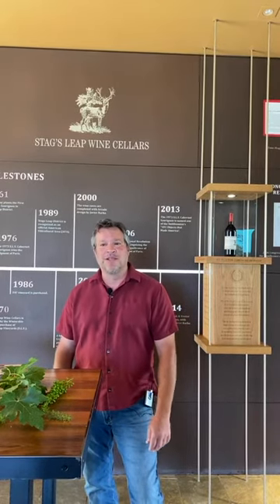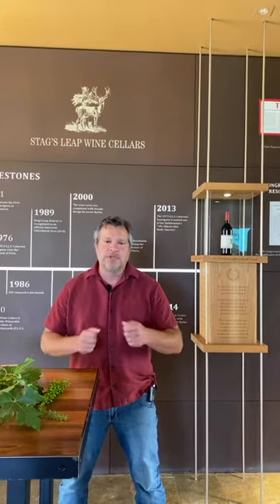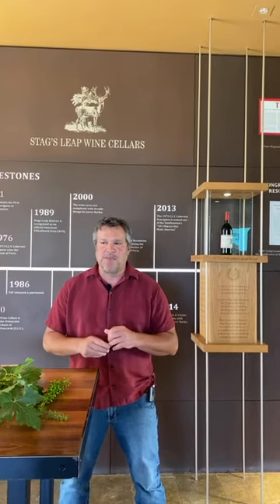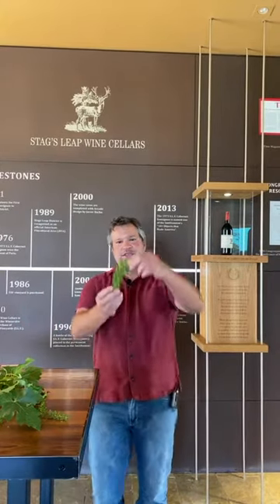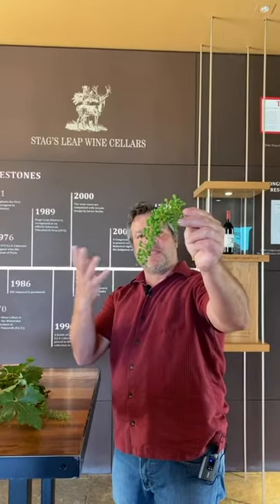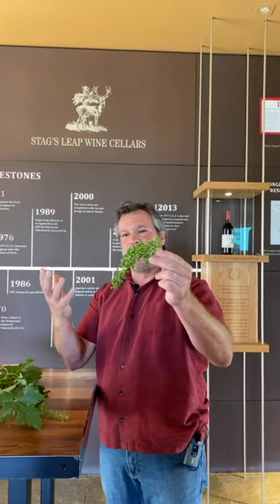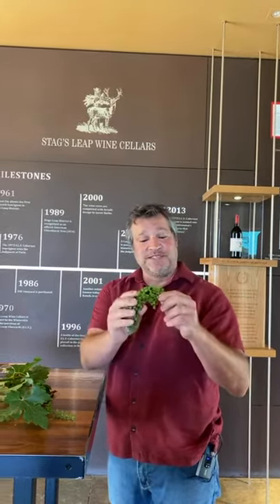Let me bring you into the vineyard. Right now I'm coming to you from inside the Fay Outlook and Visitor Center — a lot of you folks have visited us here before, and we're looking forward to welcoming you back. Right outside is the beautiful Fay Vineyard, and there's a lot happening in the vineyards right now. One thing in particular: we've had bloom and set. I grabbed a cluster from the Fay Vineyard here to show you — the grapes pollinate, they flower, it smells beautiful with a sweet aroma, and then those individual berries self-pollinate and set.